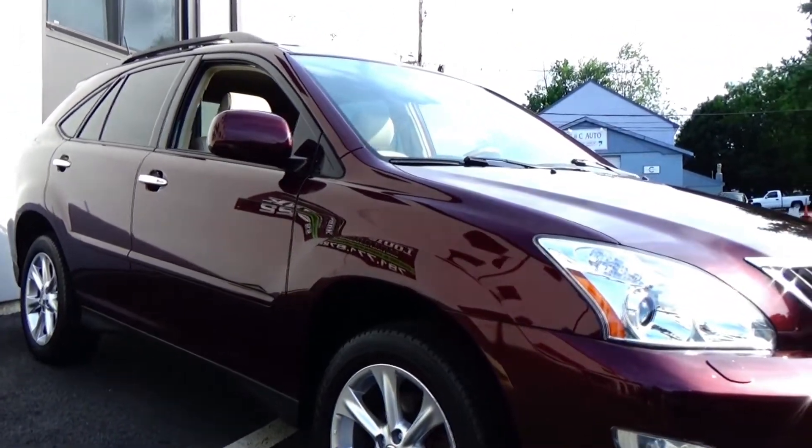The seats themselves are in phenomenal condition as well — minimal wear, very clean. In here you see the touchscreen navigation system, also the Bluetooth for your phone, the sound system, heated seats, automatic transmission. This is an all-wheel drive RX — it is all-time all-wheel drive. Cup holders, ample storage in the center console, beautiful gauge cluster. The wood surrounds the steering wheel as well.